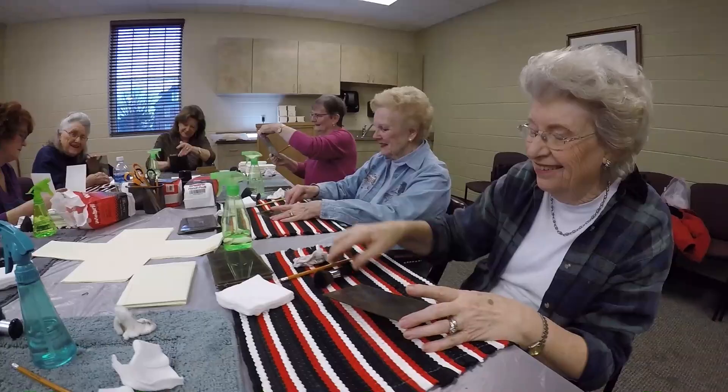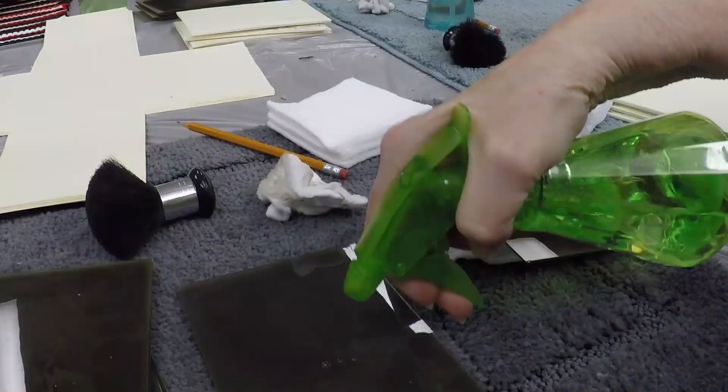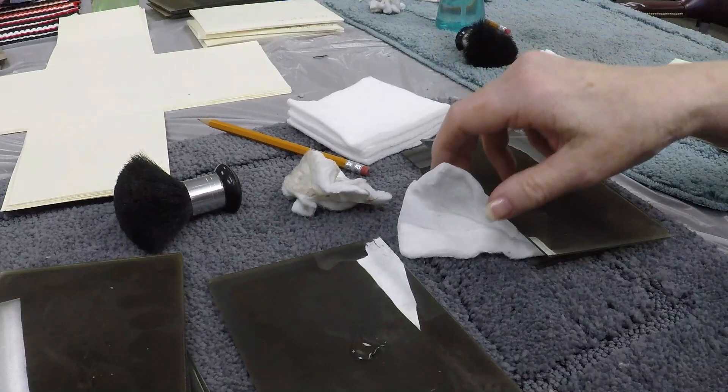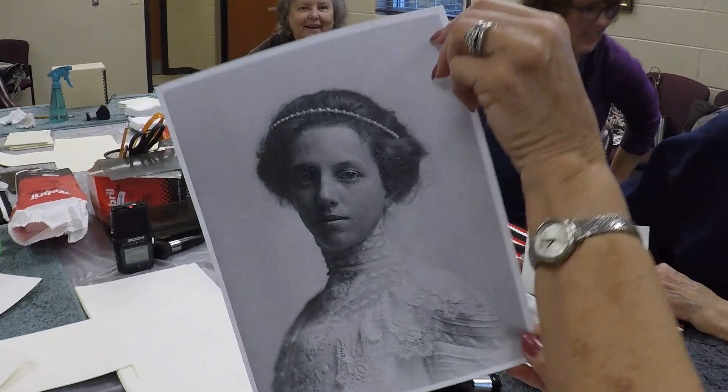So they sat there for a little while, and we thought about what we should do and how we should actually preserve and store them. We contacted Carol Roberts, who was the Preservation Specialist at the Tennessee State Library and Archives. She showed us what to do, what supplies to purchase, and that's how we started. Then the DAR ladies got involved and they started cleaning for us.